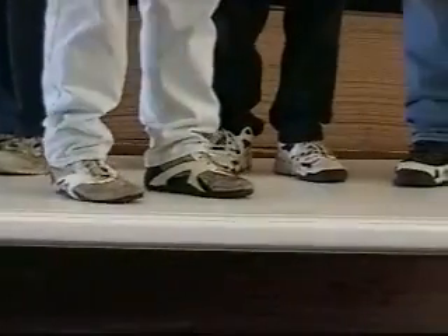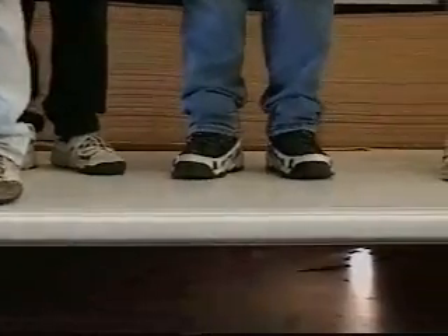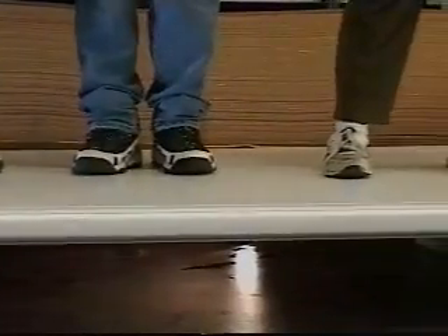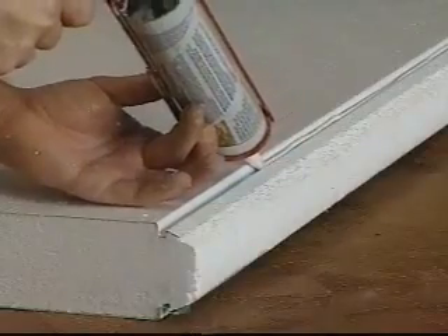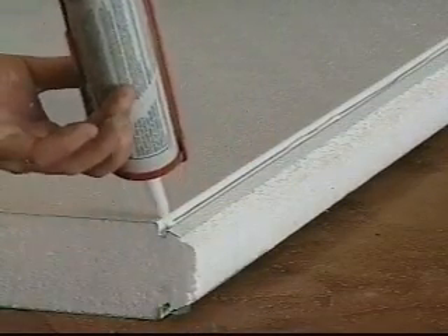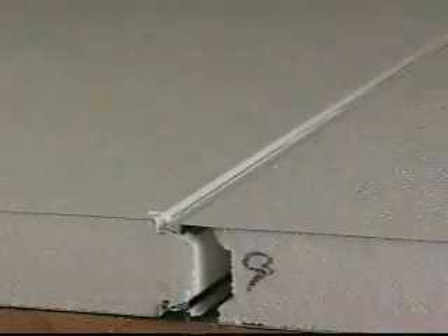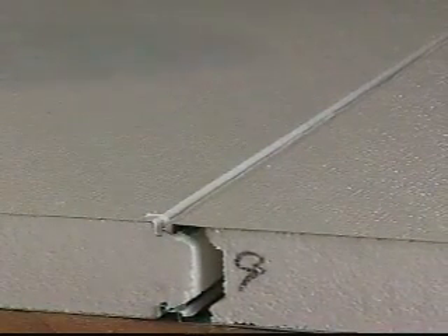The panels are so strong and dimensionally stable that the work crew can actually walk on the first roof panel after it's secured into place. The internal snap lock fastening system provides a sealant reservoir which protects the sealant from harsh elements. Deterioration of the sealant is reduced over time, which ensures that a waterproof bond is maintained.